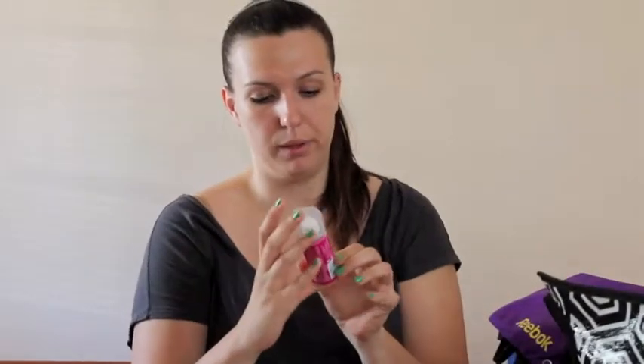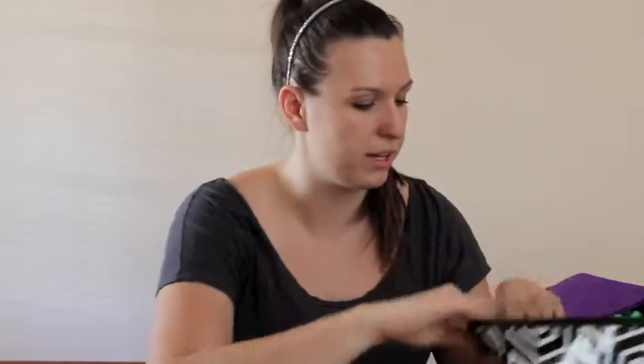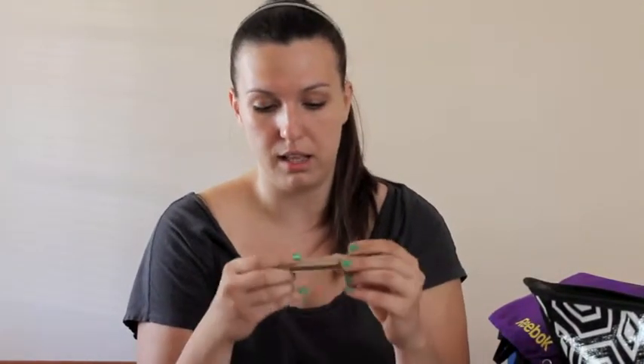We also got a Blow Pro Blowout Spray, which is a nonstick hairspray. I'm not really a hairspray user but it's good to have in the house in case of emergencies. We also got eyeliner from Stila — I love Stila's eyeliner. It's their waterproof liquid liner. I've never tried this one specifically but I've used their smudge sticks before.